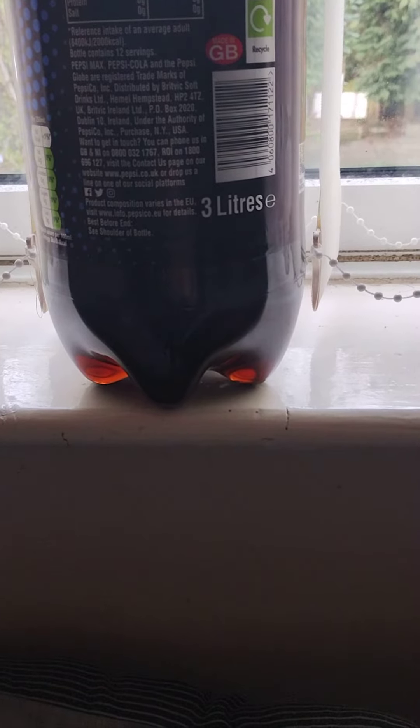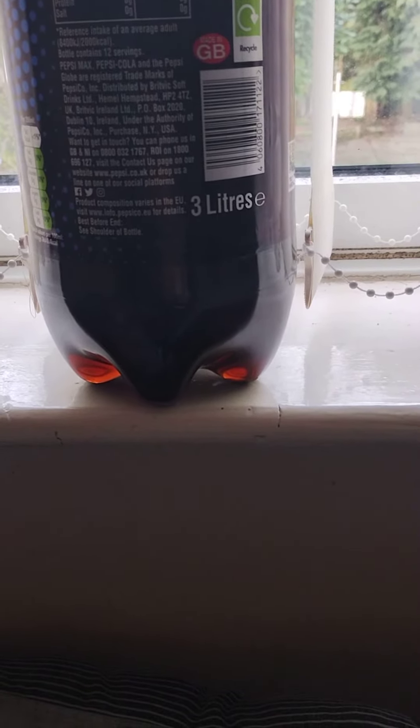Fat 0, saturated 0, carbohydrates 0, sugar 0, protein 0, salt 0. There's not many calories in this.